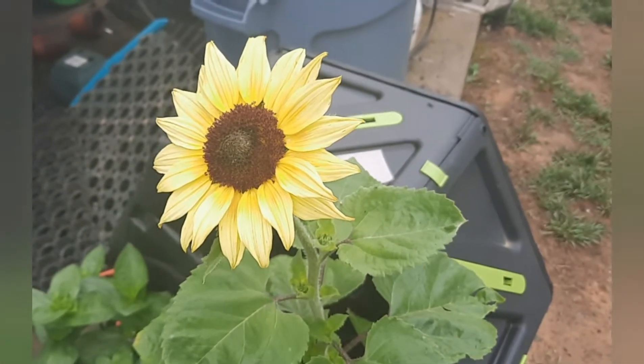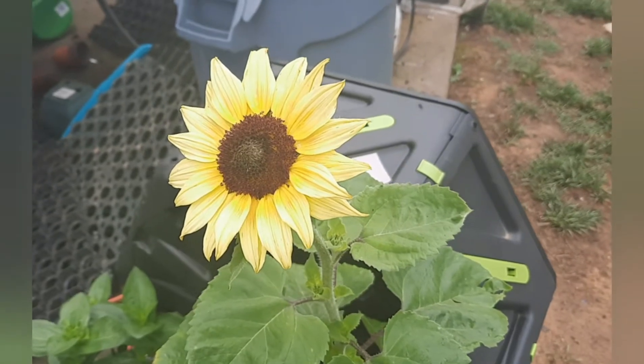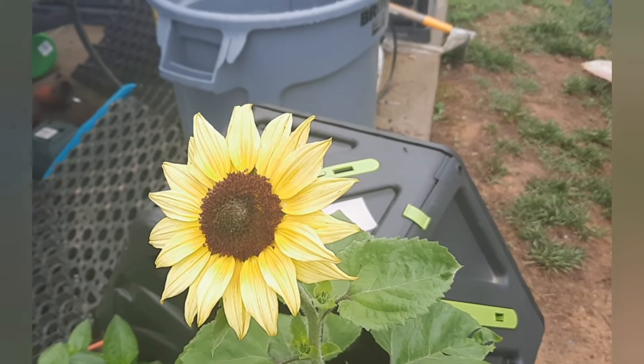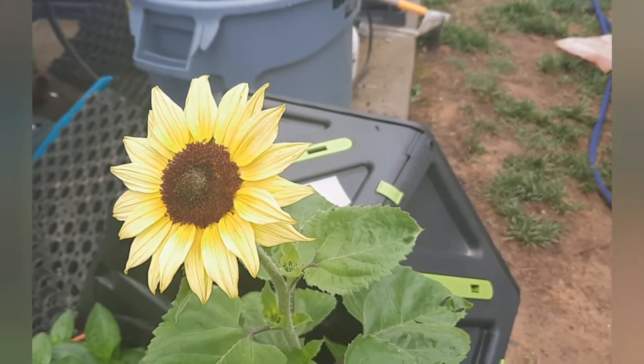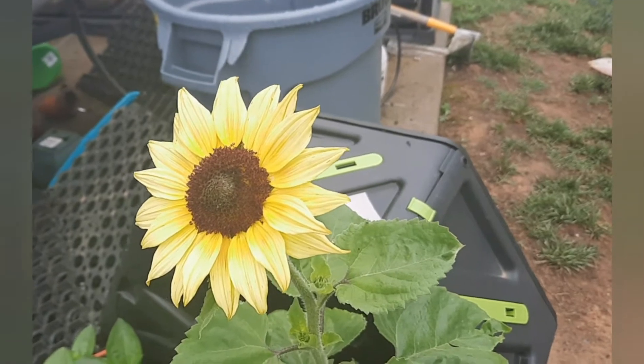Good morning, all. I wanted to do another garden tour. I will not be showing my face because I have the cooties, aka the pink eye. I wanted to show you guys what's going on in my garden.